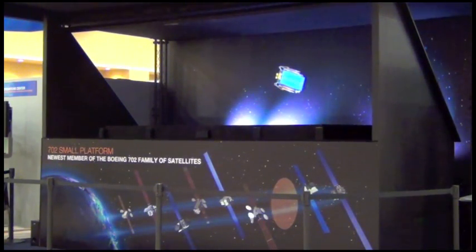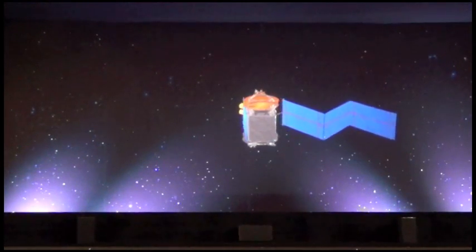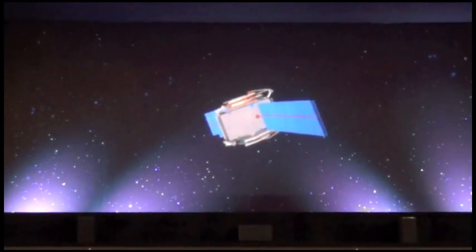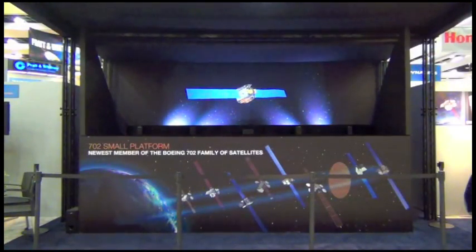In 2012, Boeing introduced the newest satellite design in its product portfolio, the Boeing 702SP for small platform. The 702SP is an evolution of the Boeing 702 satellite, coupling proven technology from Boeing's previous designs with next generation technology and processes, resulting in an affordable, lightweight, alternative design to meet customer needs.